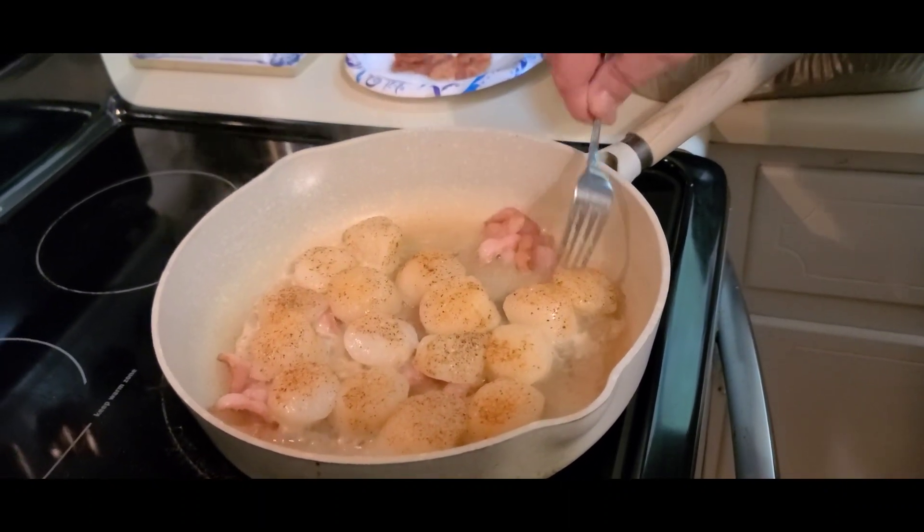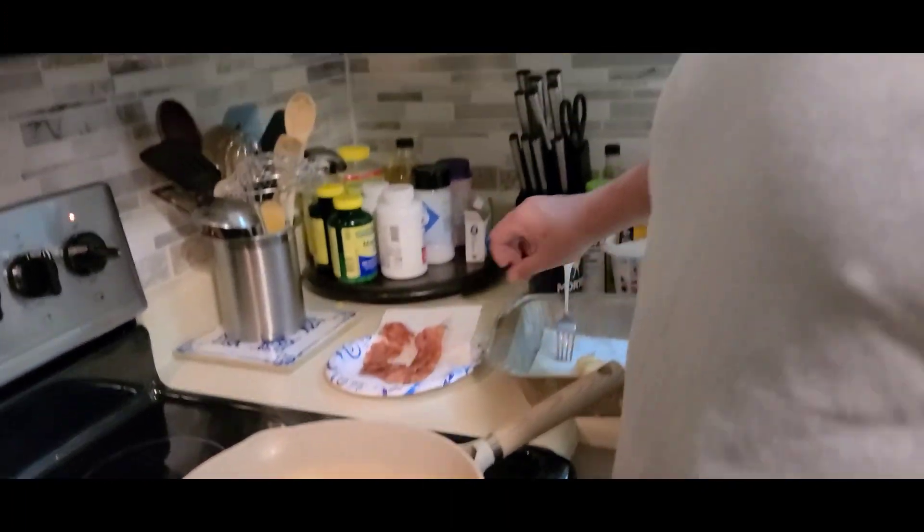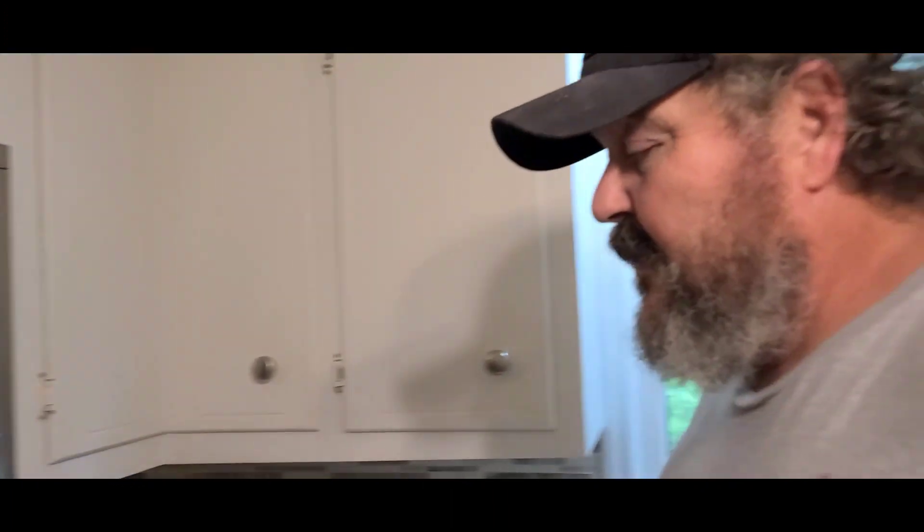He's still fighting that grizzly bear, y'all don't pay him no attention. All right guys we're gonna let these cook a little bit and we'll be back with y'all here in a few minutes.